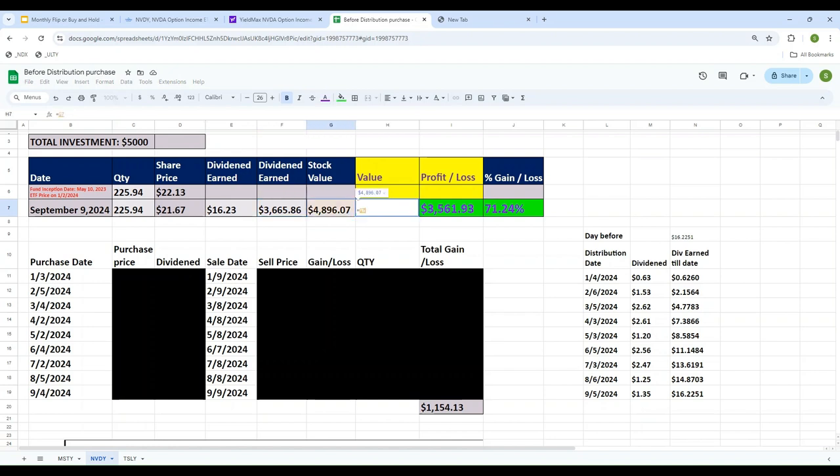The total value I have is the stock value of $4,900 plus the $3,600 received as dividend, giving a total of $8,561. Since I only invested $5,000 at the beginning of the year, that $5,000 is now worth almost $8,600 — a gain of $3,561, which is 71.24%. Not bad at all. If I bought at the beginning of the year and held it till September 9th, I would have made a 71% gain.